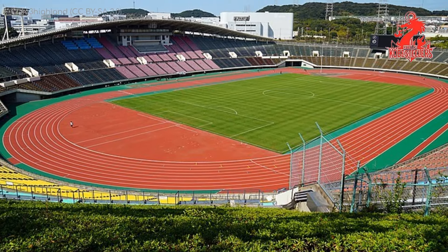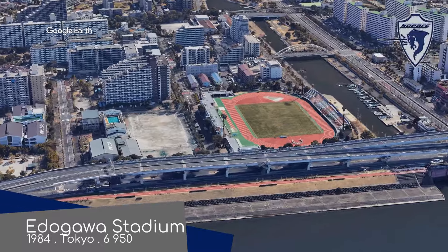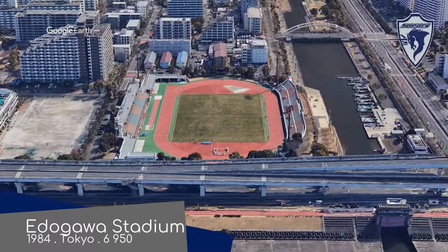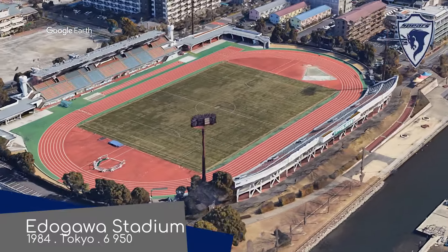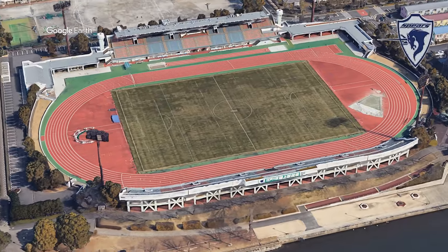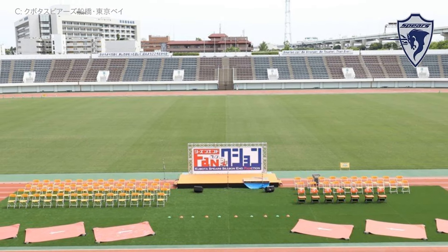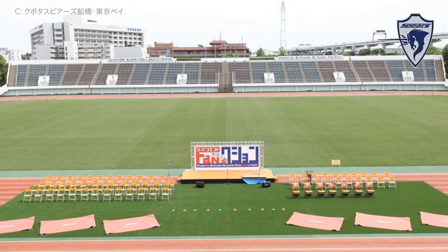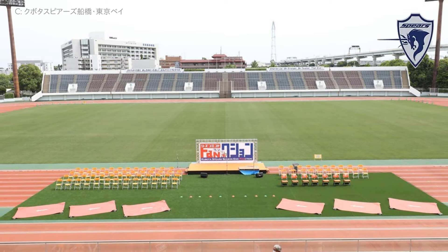Japan does like their gardens. Edogawa Stadium, Kubota Spears Funabashi Tokyo Bay — yep, that's a team name with five words in it. At least those five words are easy to pronounce. I sometimes have trouble pronouncing words. But in all seriousness, isn't it funny that pronunciation is one of the most commonly mispronounced words? I love that — it's hilarious.